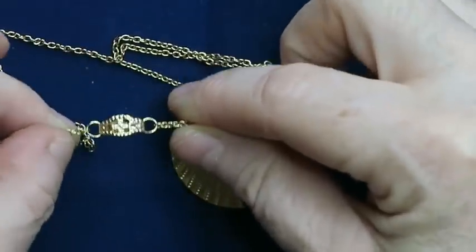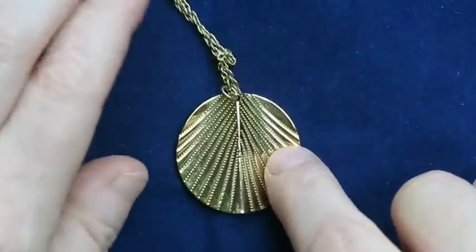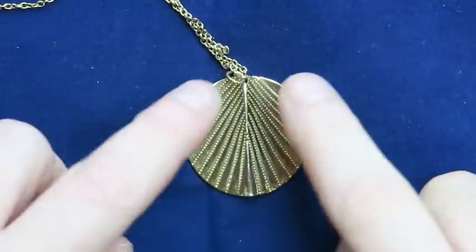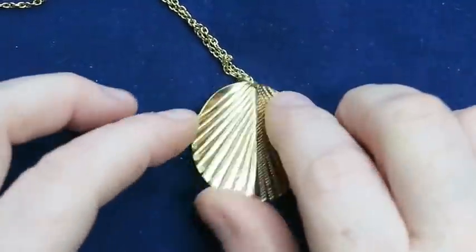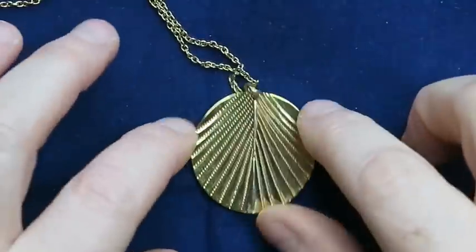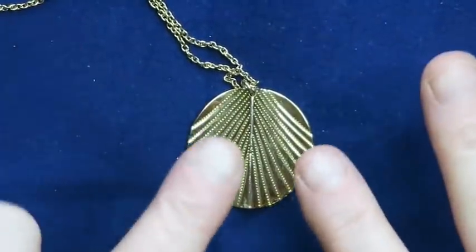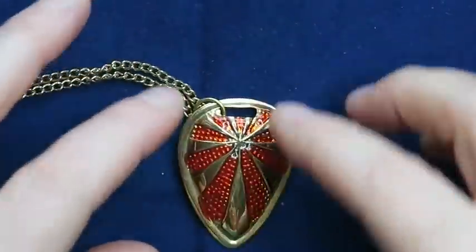There's this necklace with a pendant — I love the clasp, and I like this pendant. It almost looks like a leaf pressing, or like sunrays. It's got a really nice earthy quality to it. This is something I will definitely sell.